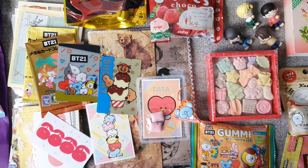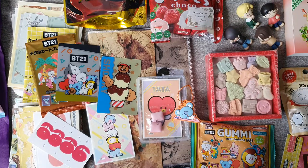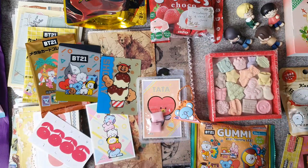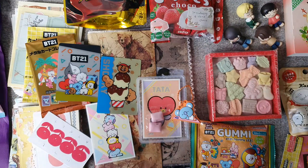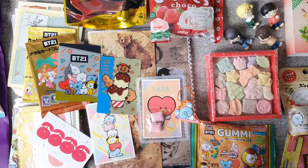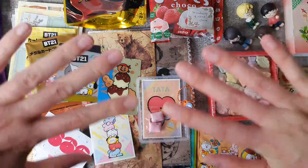This is so so generous — thank you so much. I will enjoy every piece of your beautiful package. Thank you again for sharing your creativity and your generosity with me. If you want to check out their Instagram, I will link it down below — they make beautiful collages. Thank you so much for watching everyone, stay safe and well, and I will see you next time. Bye!